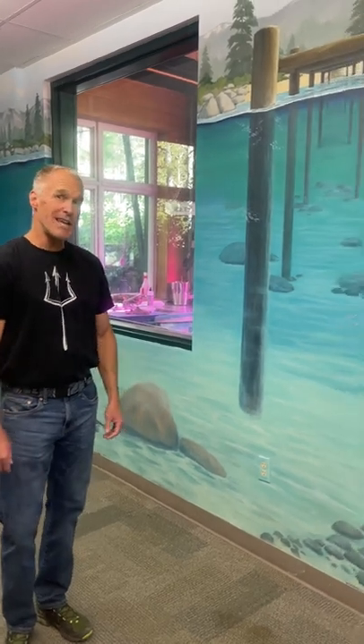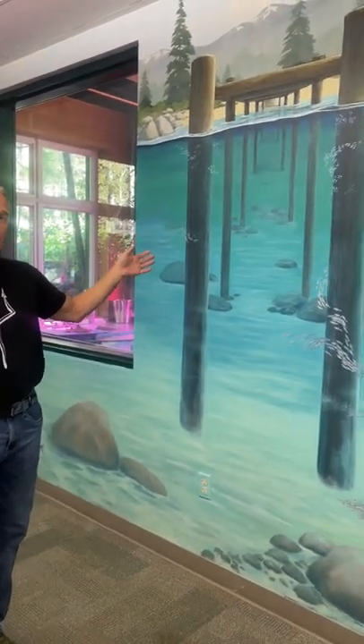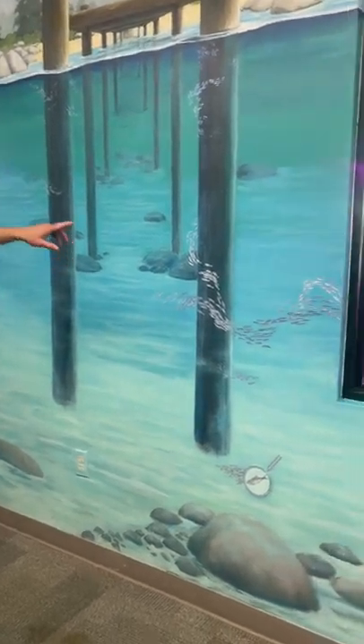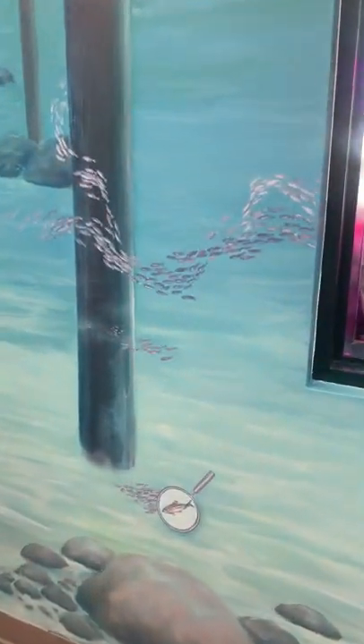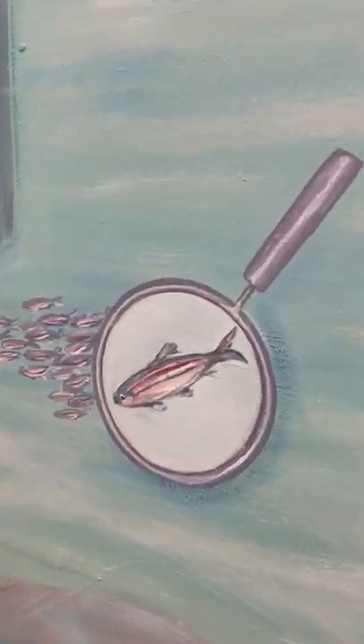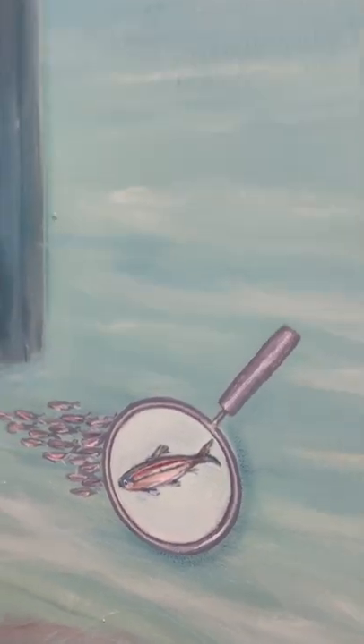In the summer, if you're swimming in the lake and you're around one of the piers, if you look down you'll probably see schools of Lahontan red side shiners swimming around the pier piles. They're actually using the piers as protective cover from predatory fish that may be coming by to eat them.